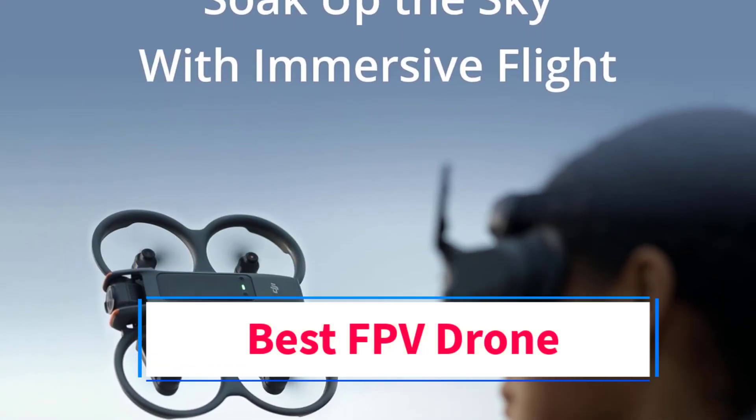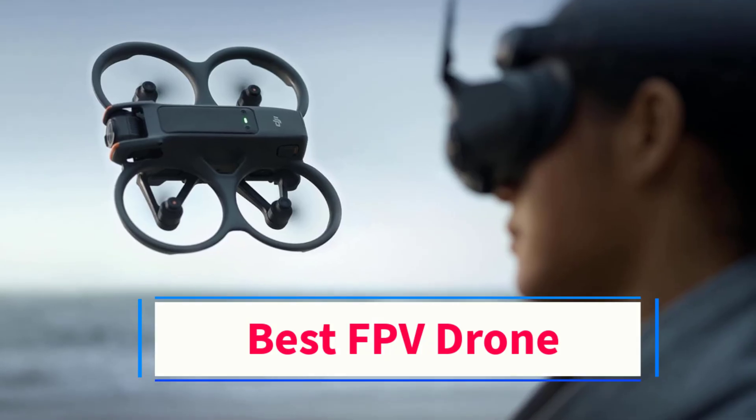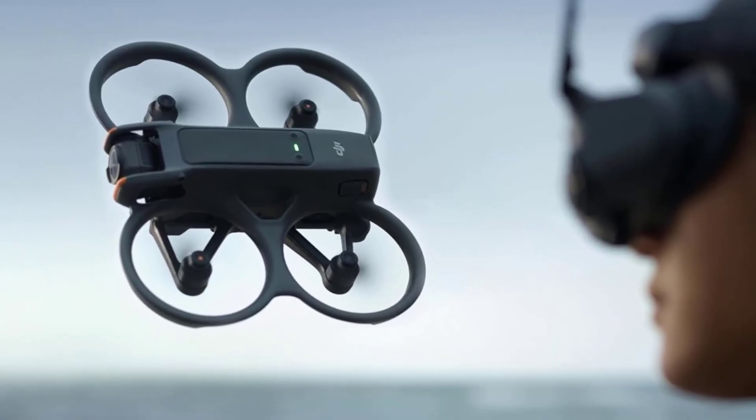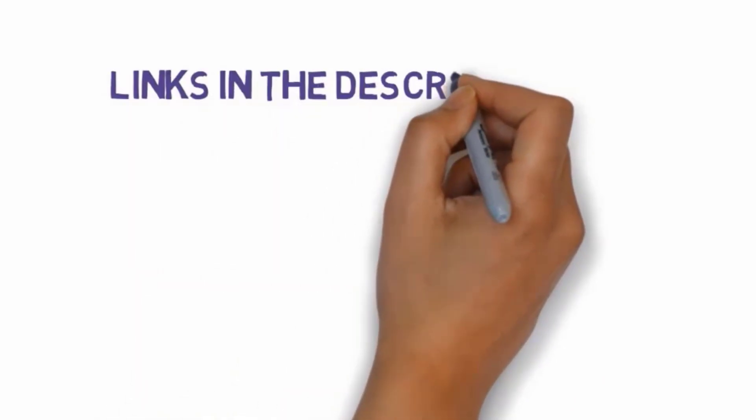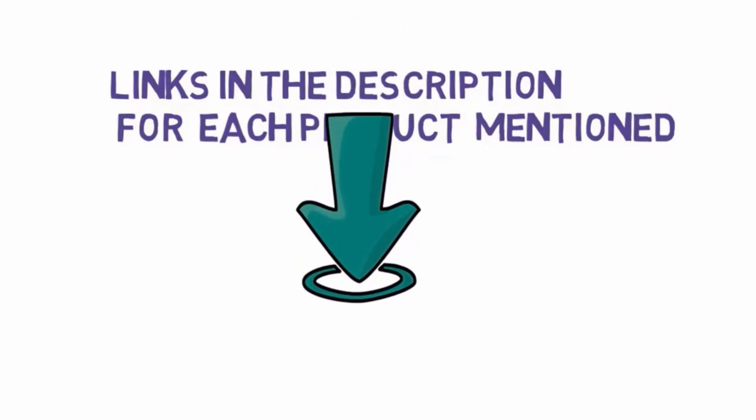Are you looking for the best FPV drone? In this video we will look at 5 of the best drones on the market. We have included links in the description, so make sure you check those out to see which one is in your budget range.